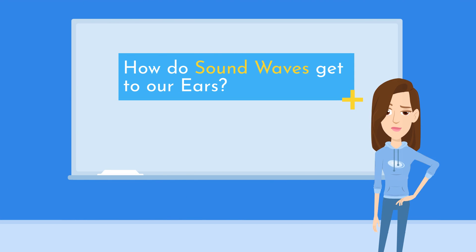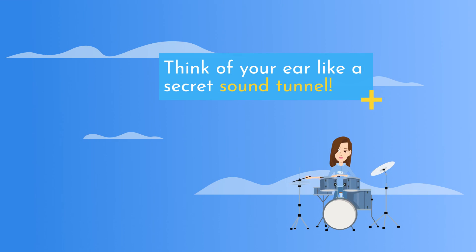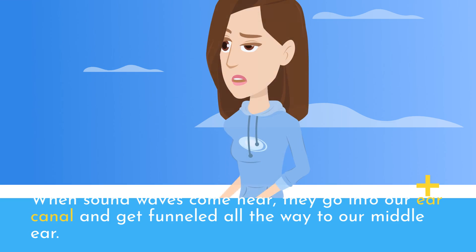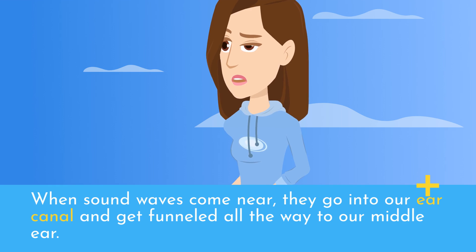How do sound waves get to our ears? Think of your ear like a secret sound tunnel. When sound waves come near, they go into our ear canal and get funneled all the way to our middle ear.